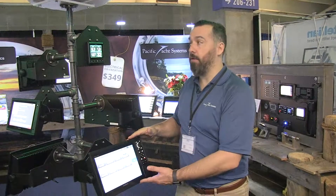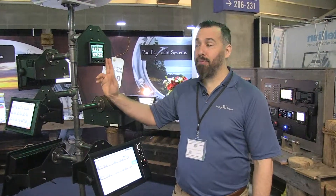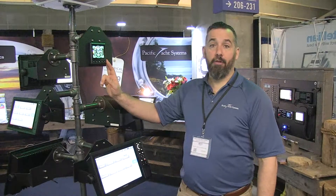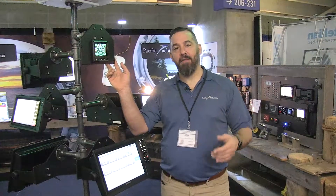When you've got a big screen, you don't have to look around to find your depth. The GMI 20 is really nice — bright and low power draw. Really nice. Thanks for watching, and if you've got more questions, contact us at Pacific Yacht Systems.